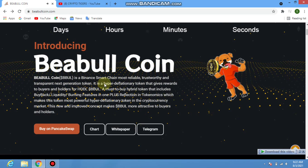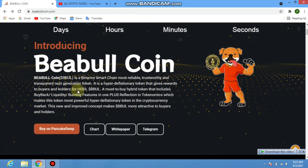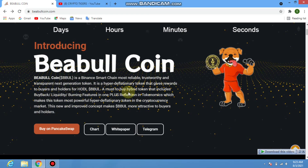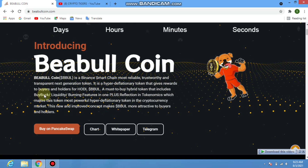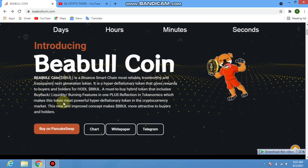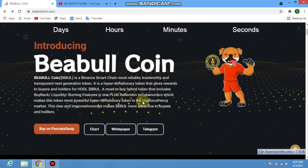BBul is a hyper deflationary token that gives rewards to buyers and holders. It is a hybrid token that includes buyback, liquidity, and burning features, plus reflection in its tokenomics, which makes it one of the most powerful hyper tokens in the cryptocurrency market.